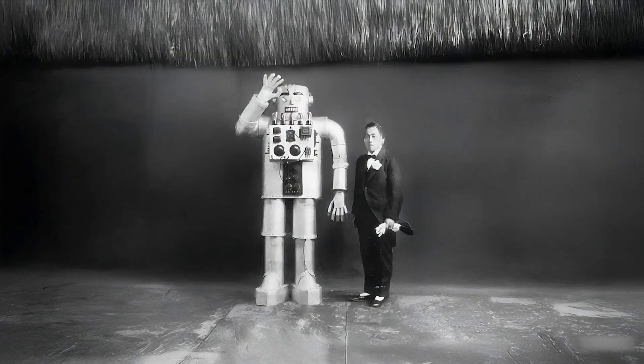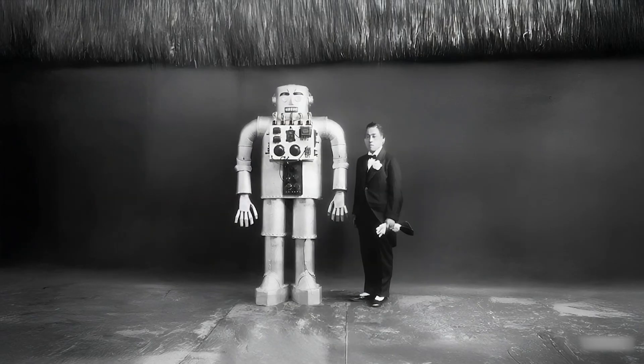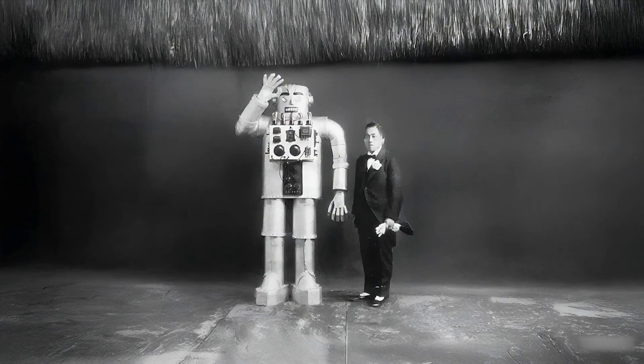In 1932, Yasutaro Mitsui unveiled his steel humanoid robot in Tokyo, Japan, marking an early milestone in Japanese robotics. The robot — likely a static or minimally animated figure with a bowing action — featured exposed electrical parts inspired by Western designs. Its rigid structure and decorative valves reflected the era's fascination with futuristic automata.